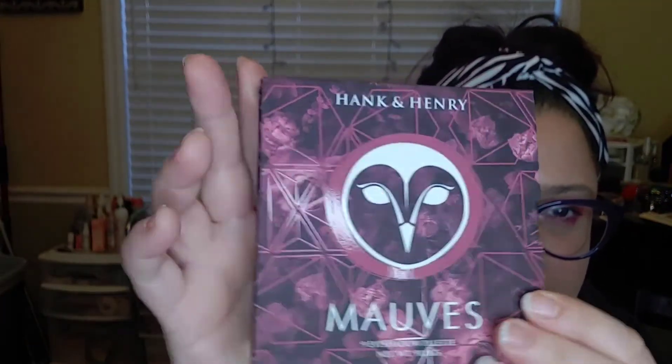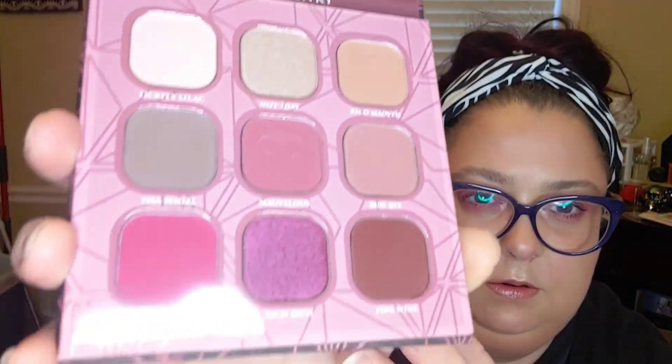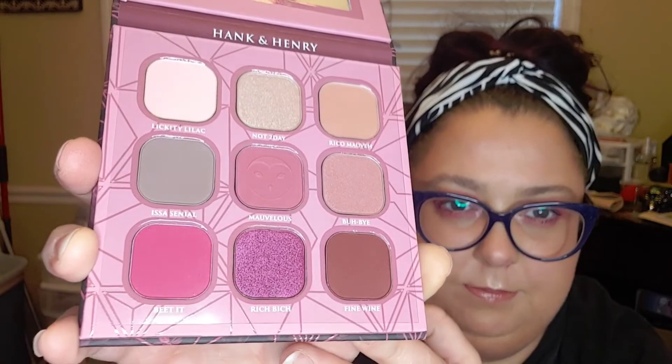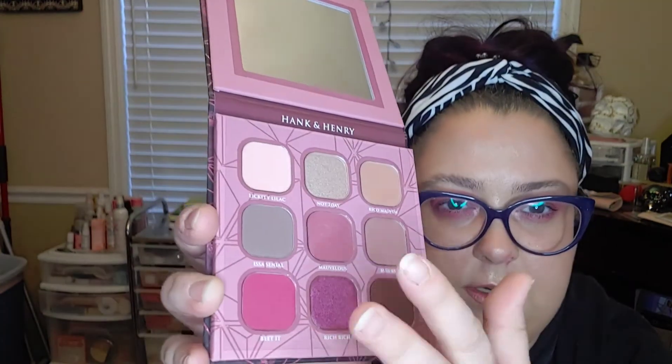I got the Hank and Henry Mauve palette. It looks really pretty — I love neutrals. This is cruelty-free and vegan, which I love. Look how pretty those colors are! I love my pinks, purples, and mauves. With this one I feel like I get the best of both worlds — there's enough to do a neutral look, a pink look, and you can darken it up with the gray. I'm really excited about this.